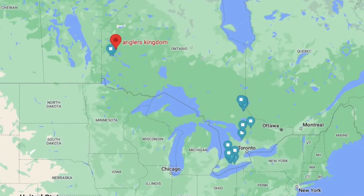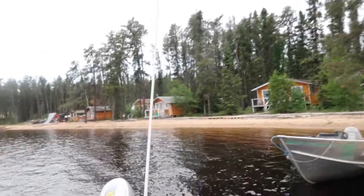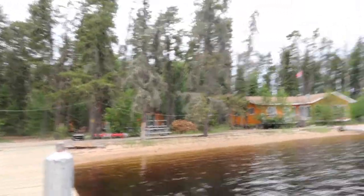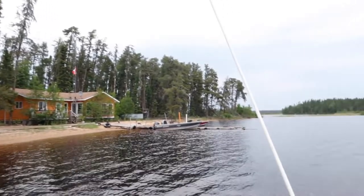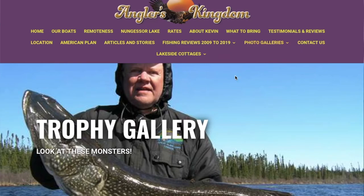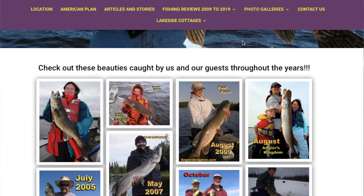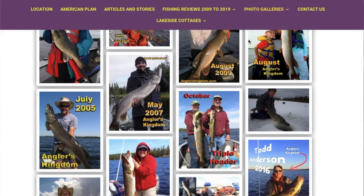How's it going, guys? I'm lucky enough to have the opportunity to come up to a very remote, world-class fishing lodge up north of Red Lake, Ontario. This is called Angler's Kingdom Lodge, and I'm fortunate enough to be able to stay here for the next few days and fish this lake — Nungesser Lake. You can fly in, or you can drive and then do a little bit of a trek and a small portage to get here.